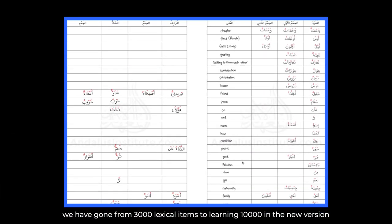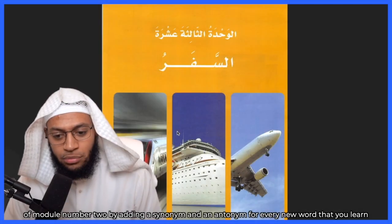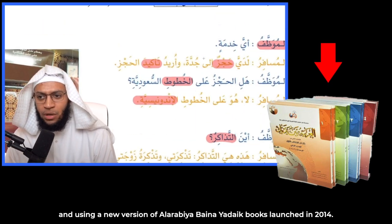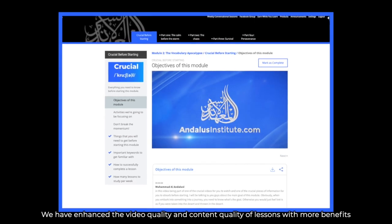We have gone from 3,000 lexical items to learning 10,000 in the new version on module number two, by adding a synonym and an antonym for every new word that you learn, and using a new version of Al-Arabiya Baina Yedek books launched in 2014. We have enhanced the video quality and content quality of lessons with more benefits,